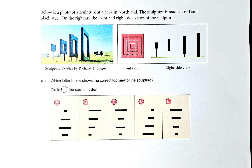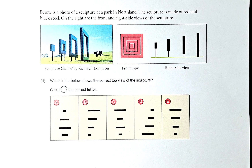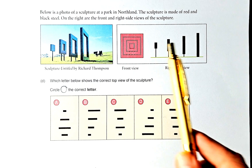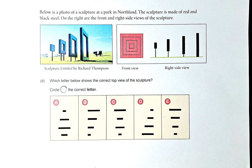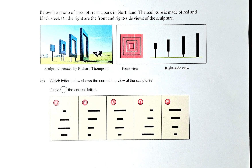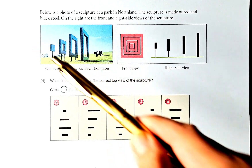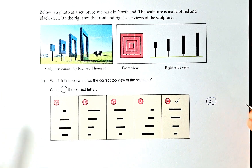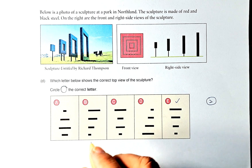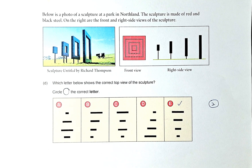Below is a photo of the sculpture in a park at Northland. The sculpture is made of red and black steel. On the right are the front and side views of the sculpture — this is the front view and this is the right side view. The question asks which letter shows the correct top view. If you look at the top, the first will be the longer side followed by smaller sections going down, so the answer is E. That is outcome number 2. The other options are not possible because they are different shapes — you go from biggest to smallest, which is why option E is correct.